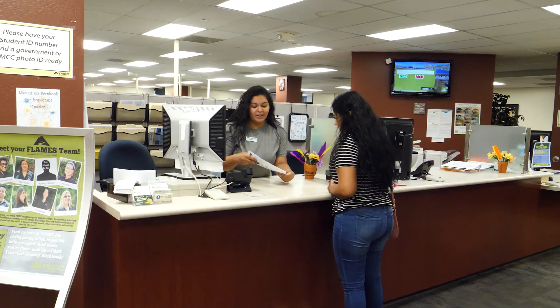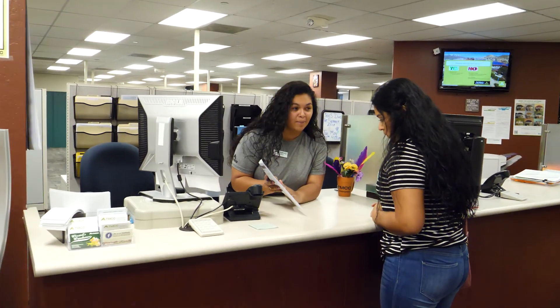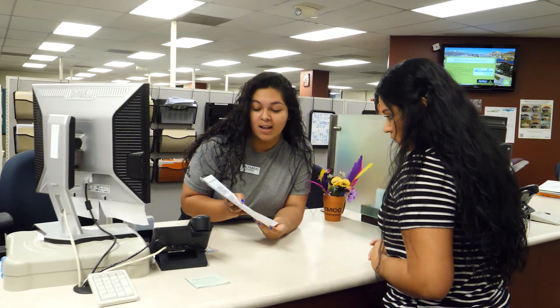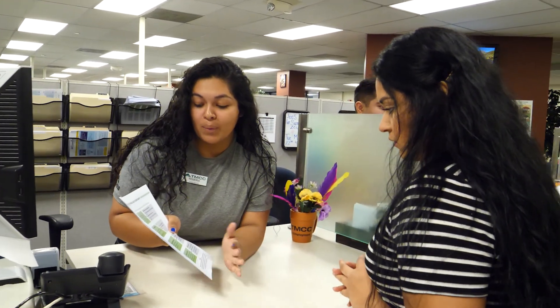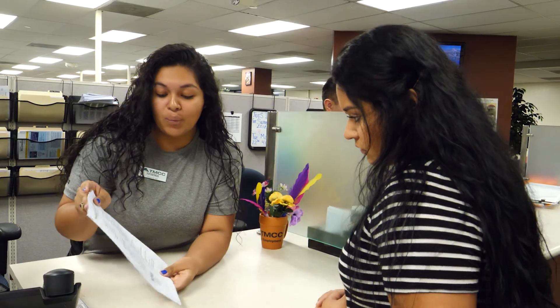Once a student has begun the process of repaying their student loans, they may be able to choose from multiple repayment plans. These plans are detailed during exit counseling. The TMCC financial aid office provides students with comprehensive information about the federal direct loan program and how to be a responsible borrower. Additionally, financial aid staff monitor loans and repayment and contact delinquent borrowers to offer advice on repayment.